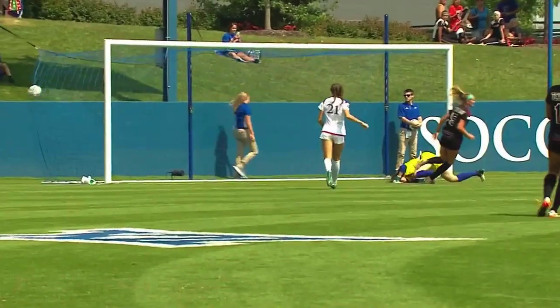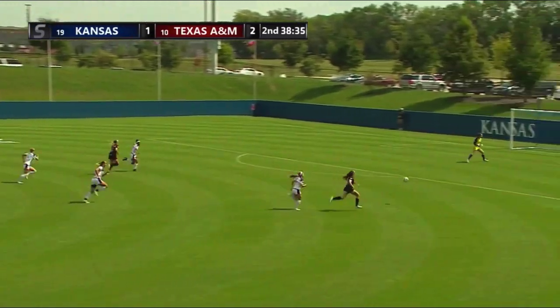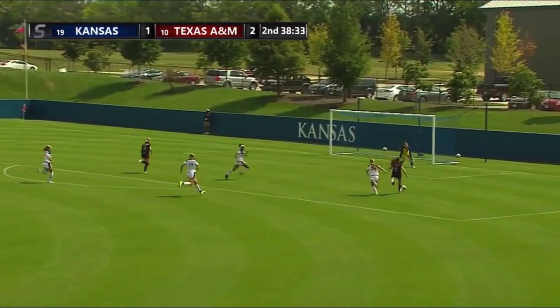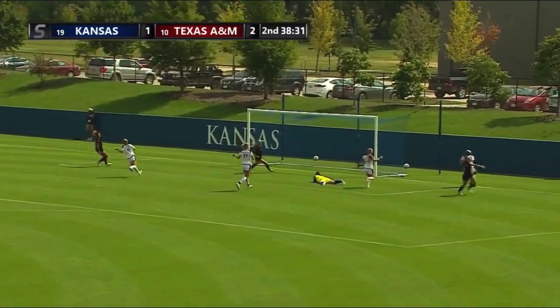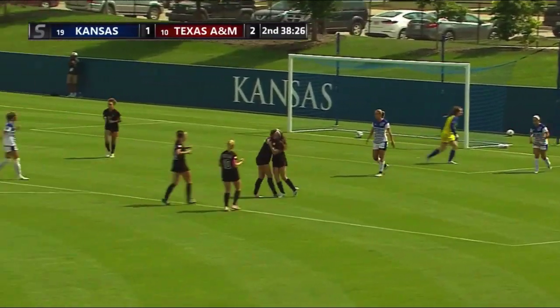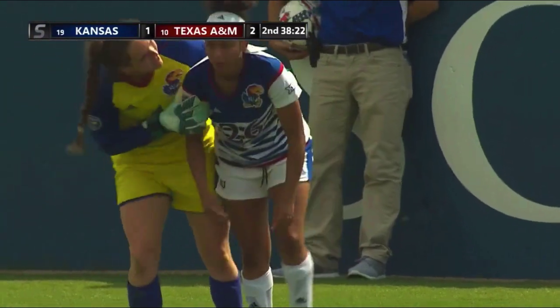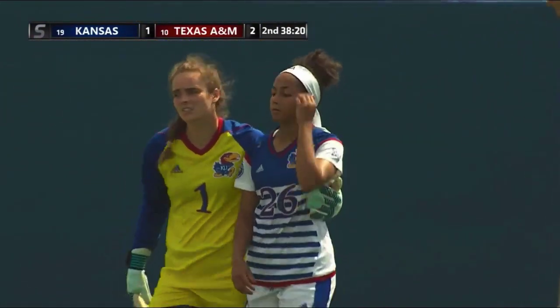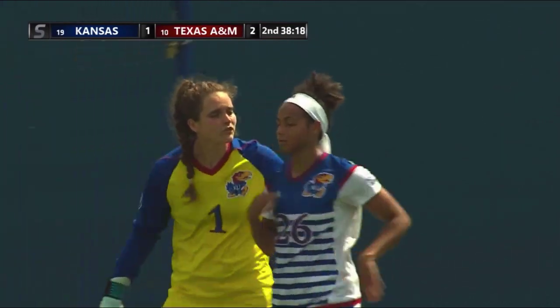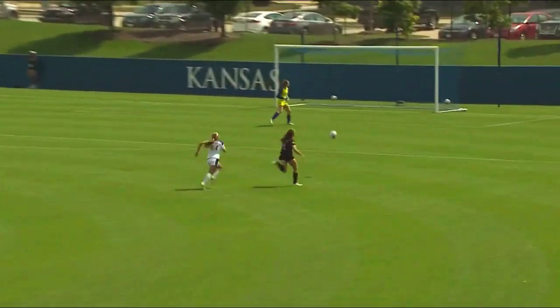So Bates with the goal, her first of the season. Two Jayhawks in the area. Here's a dangerous run now for Bates. Gets into the box. Right-hand shot deflected in — I believe that was off of Merrick. Looked like Bates was trying to cross it in. Merrick sliding through, and you see her devastated there. She came flying in and tapped it into the goal for Texas A&M. Emily Bates, who has been a handful today for the Jayhawks — she's a common denominator again.